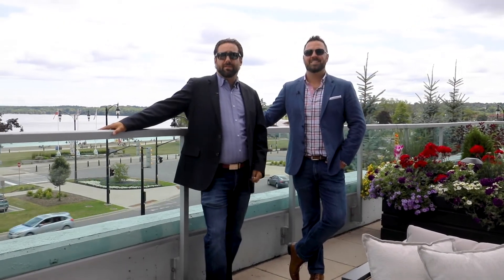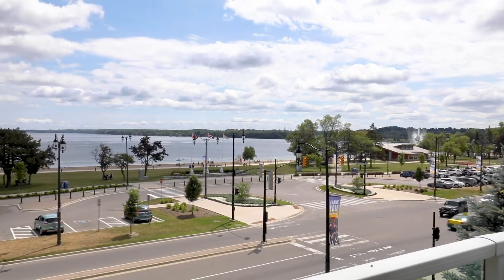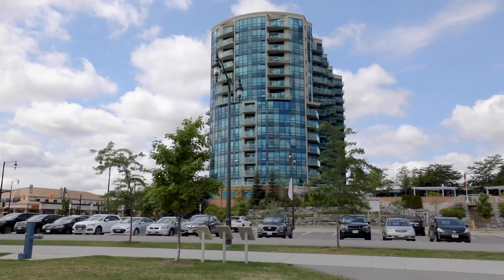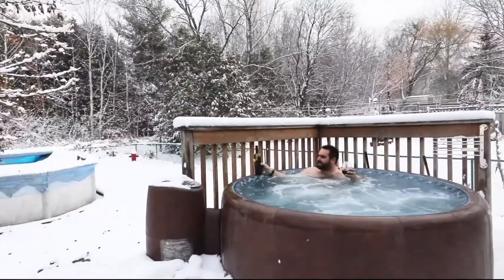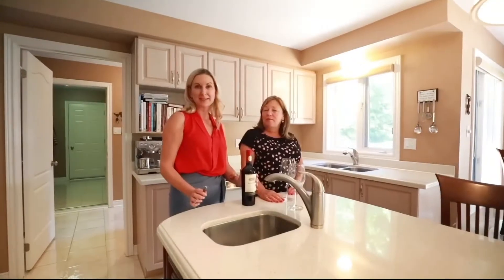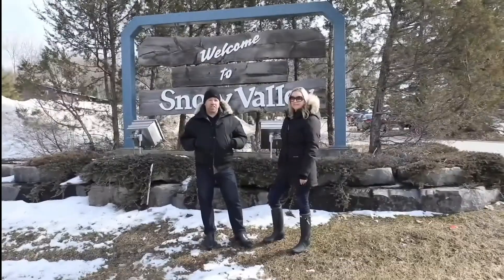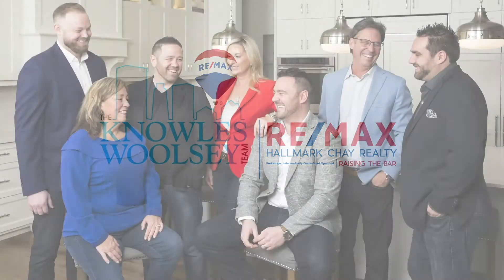Guys, with over 300 units available in this complex, there are only two that have this spectacular terrace — you don't want to wait long for this one. We always love rarity in real estate. For more information on this listing and others, check out our website. We'll see you next time.